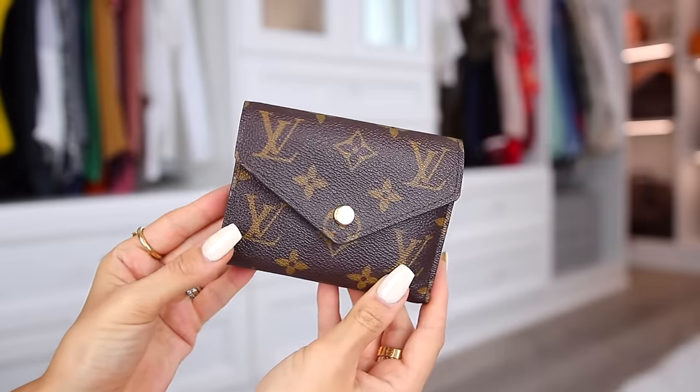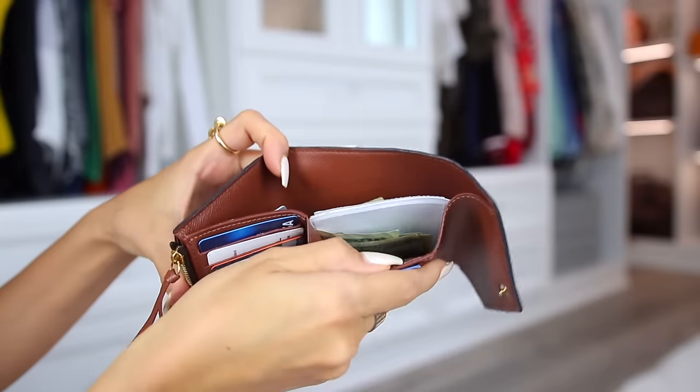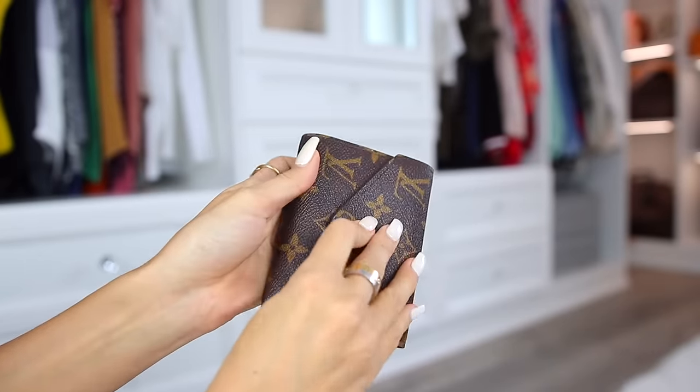Mini wallets are where it's at for me. I'm obsessed with a good mini wallet because I find I don't really need to take that much with me, and it allows me to carry whatever bag I want and this will still fit. This is a Louis Vuitton Victorine wallet — I got this a while back and I use it all the time. The card slots are so secure, there's no way cards would fall out — sometimes it's even hard to pull them out. It's a trifold wallet, you stick cash in here. Highly recommend the Victorine.